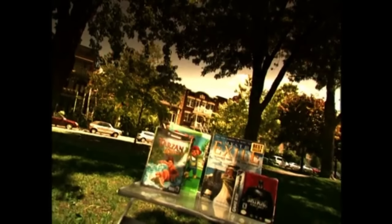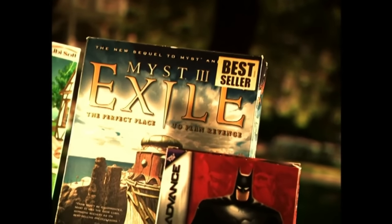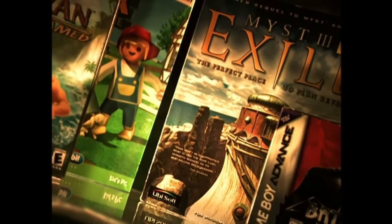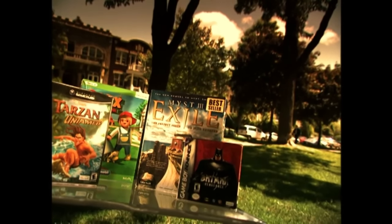They started out a generation ago as simple black-and-white ping-pong games on a TV screen. Today's video games are vivid, sophisticated, and fast-moving, driven by state-of-the-art computer software and featuring the latest in high-tech graphics.